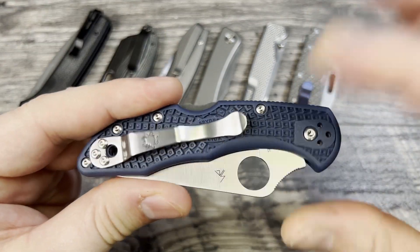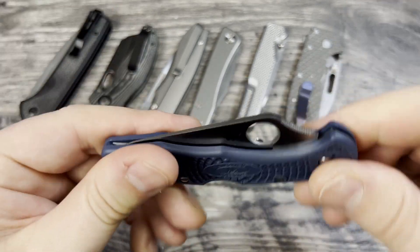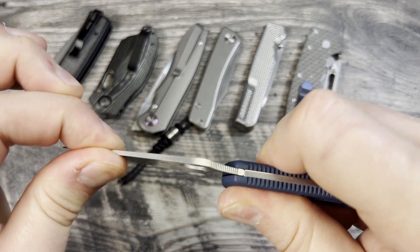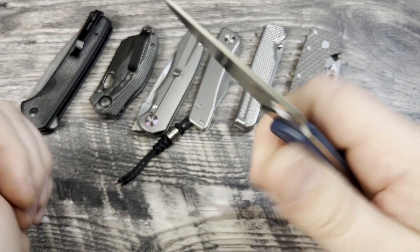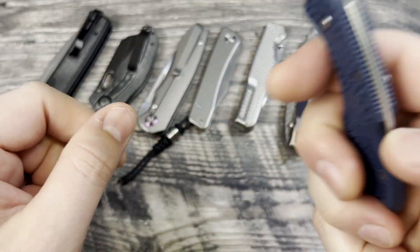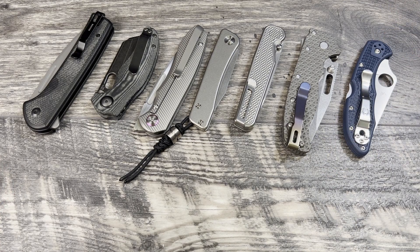It is getting some use and I'll definitely be carrying this more as a companion carry. I love the weight — it's still summertime and it's a really nice carry for throwing in basketball or gym shorts for a walk. Lightweight but dependable with no side to side or up and down play, and the FRN is very comfortable.